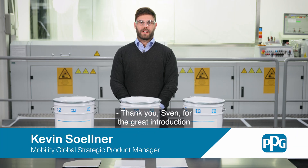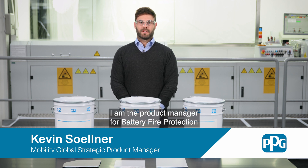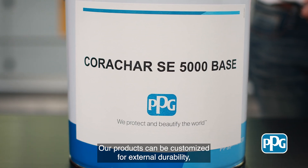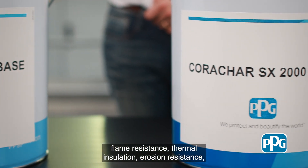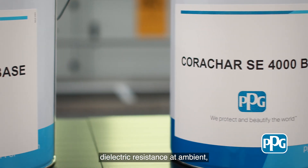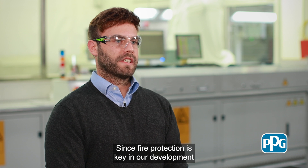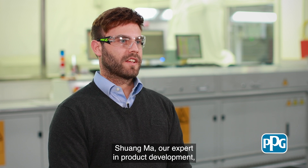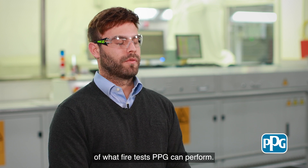Thank you Sven for the great introduction and application tour. My name is Kevin Söllner, I am the product manager for battery fire protection, and I wanted to give you a more detailed view on our products. Our products can be customized for external durability, flame resistance, thermal insulation, erosion resistance, dielectric resistance at ambient, and dielectric resistance during and after thermal runaway. Since fire protection is key in our development of our Koraja products, Shuang Ma, our expert in product development, will give you more insights into what fire tests PPG can perform.